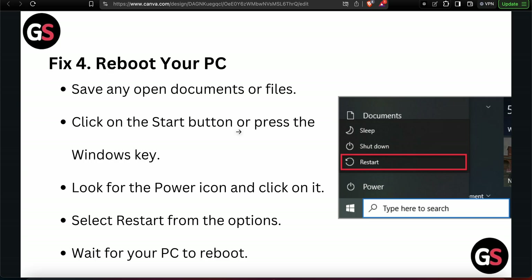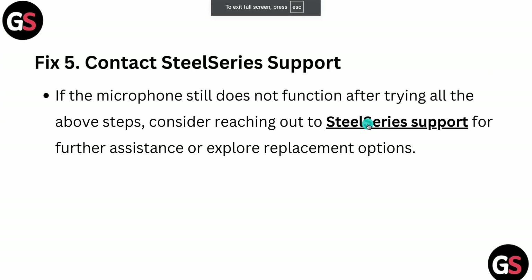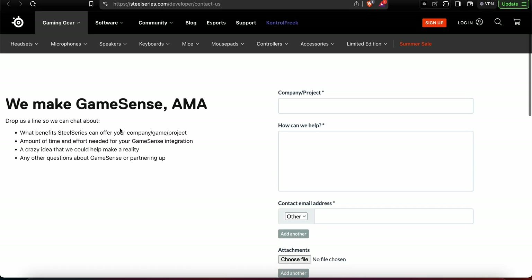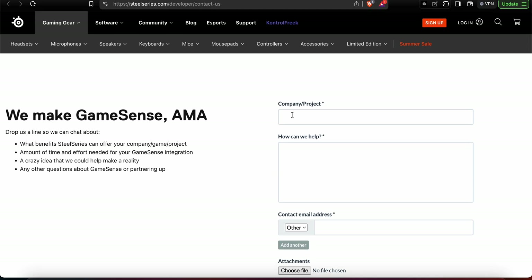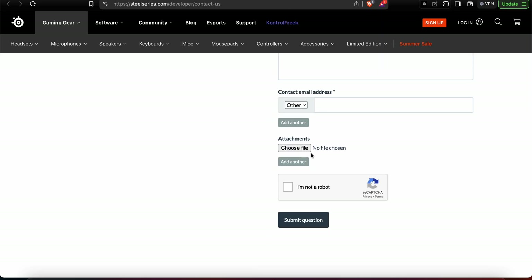If you have performed all the steps and are still not getting a solution, you need to contact the support team — they will provide better solutions and further assistance. I have also provided the support link in the description. On the SteelSeries customer support page, enter your product, describe what help you need, enter your email address, attach any photos or videos of your problem, check 'I am not a robot', and submit your question.